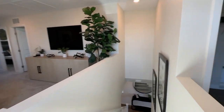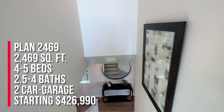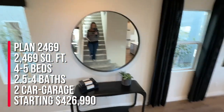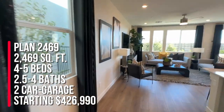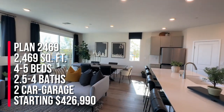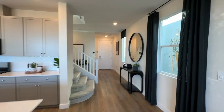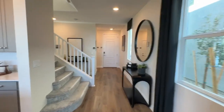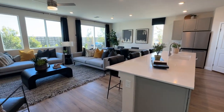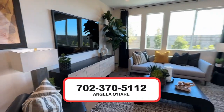The prices are really good here. To summarize: I'm over here at Talus looking at plan 2469, which is 2,469 square feet. You can have four to five bedrooms, two and a half to four bathrooms, and a two-car garage. HOA is only $65 a month and the base starting price is $426,990. This is a really good deal. If you're thinking about buying new construction here in Las Vegas, I am your new home sales expert — I sell a lot of new construction across the valley. You can reach out to me at 702-370-5112.